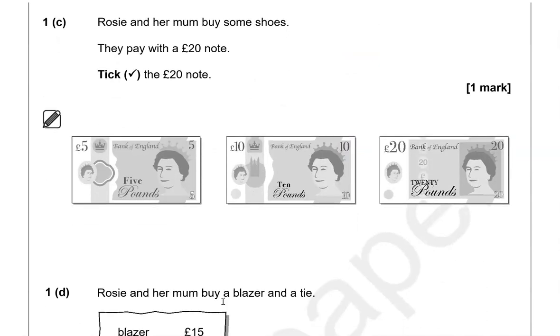Rosie and her mom buy some shoes. They pay with a £20 note — tick the £20 note. So this one is £5, this one is £10, and this one is £20, as you can see.